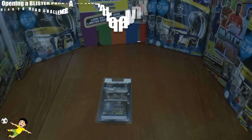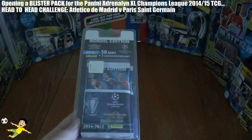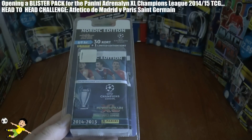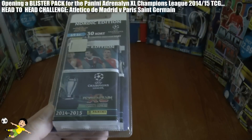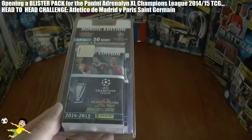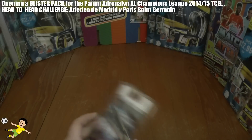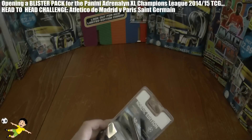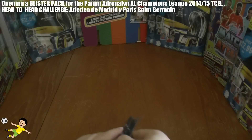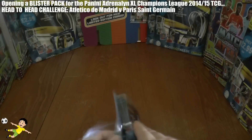What's going on lads? Football Cuts and Stickers YouTube channel here, and today we have another head-to-head challenge where we open another one of these Panini Adrenaline XL UEFA Champions League Nordic Edition Blister Packs, which contain five sealed packets and an exclusive limited edition card for the collection inside. Today's head-to-head challenge is an intriguing contest between last season's Champions League runners-up, Atletico Madrid, and big spending French champions Paris Saint-Germain.